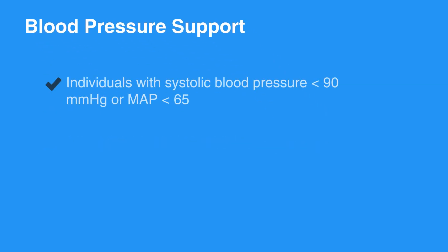Consider blood pressure support in any individual with systolic blood pressure less than 90 mmHg, or mean arterial pressure, or MAP, less than 65. Unless contraindicated, 1 to 2 liters of IV saline or lactated Ringer's is the first intervention.